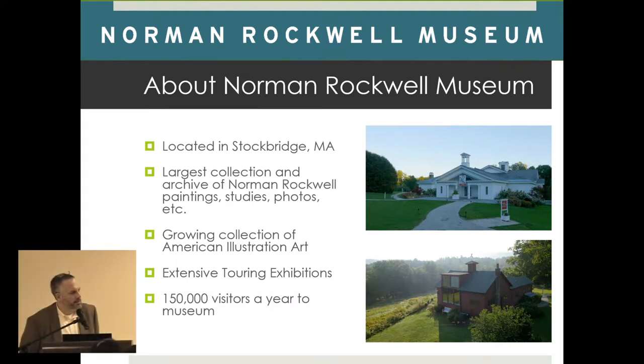One of the things that's interesting is that while we're there, we get about 150,000 visitors a year, which, compared to other venues, it's not a lot. So one of the things we decided was to develop a program of touring exhibitions — not only Norman Rockwell exhibitions but also American illustration art — because not everyone is going to be able to make it to the Norman Rockwell Museum.